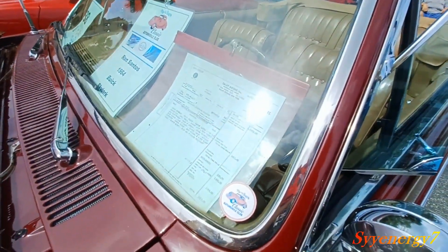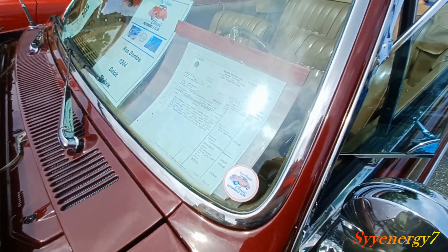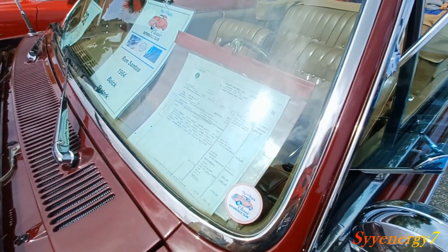So look at this car — the base price was around $3,993.